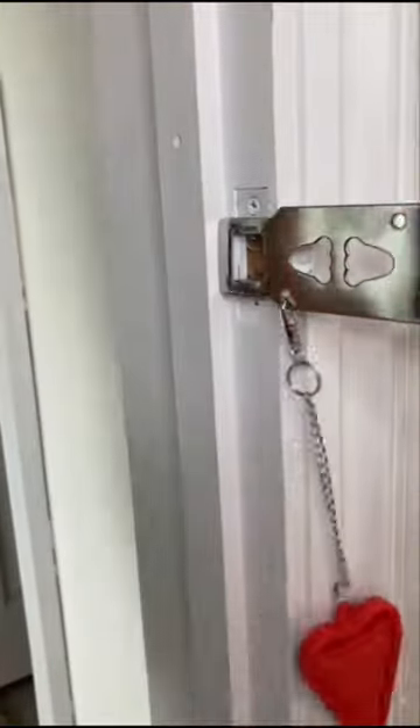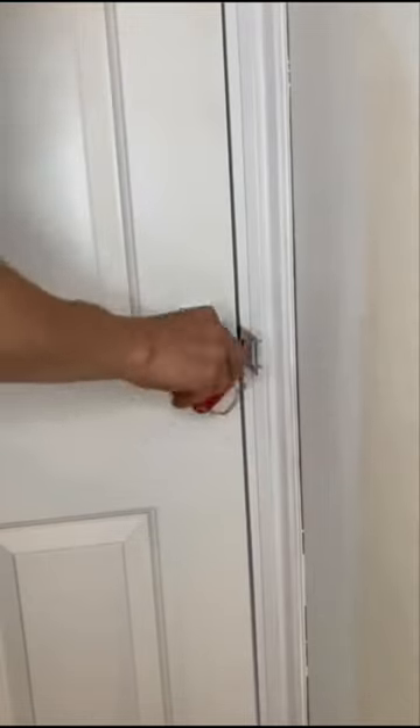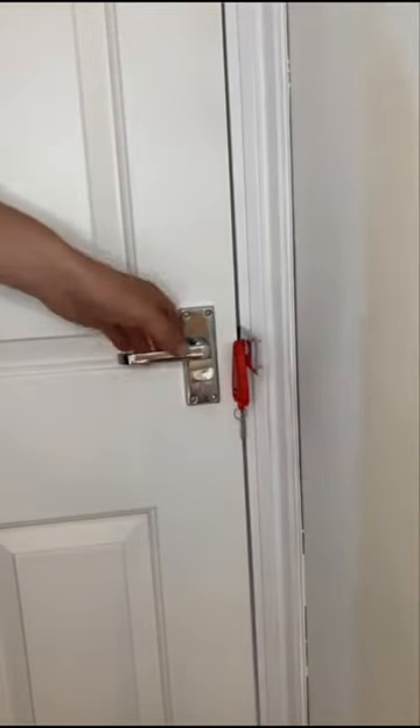A portable door lock is a great gift for someone that wants a bit of privacy, or a traveller that needs a little extra security.